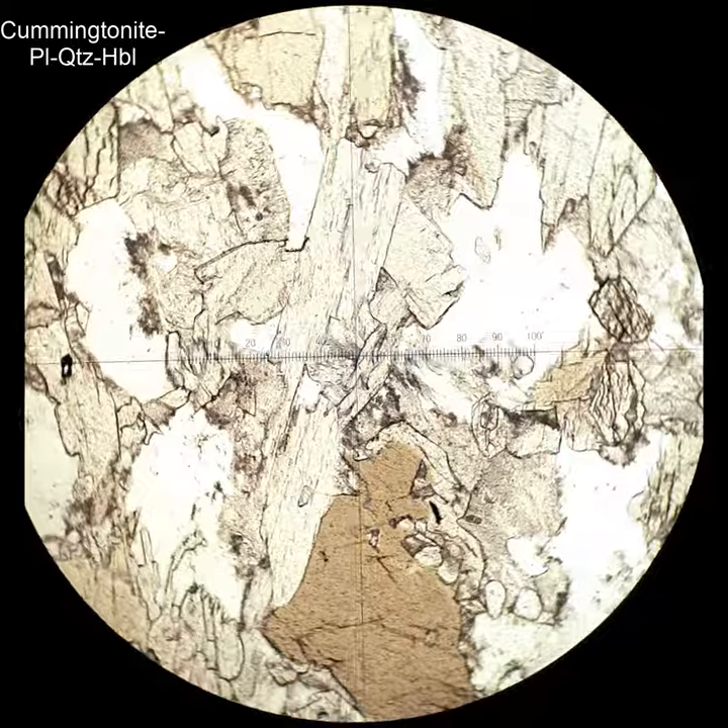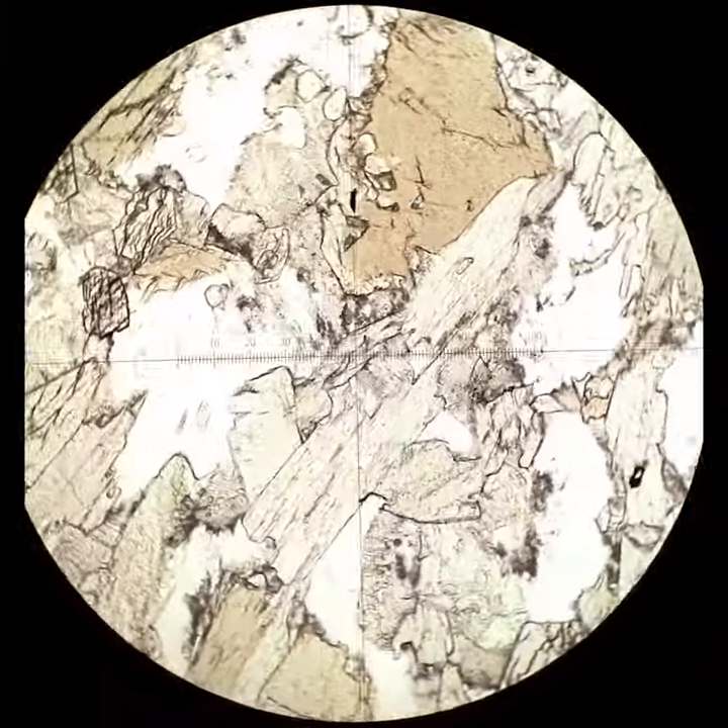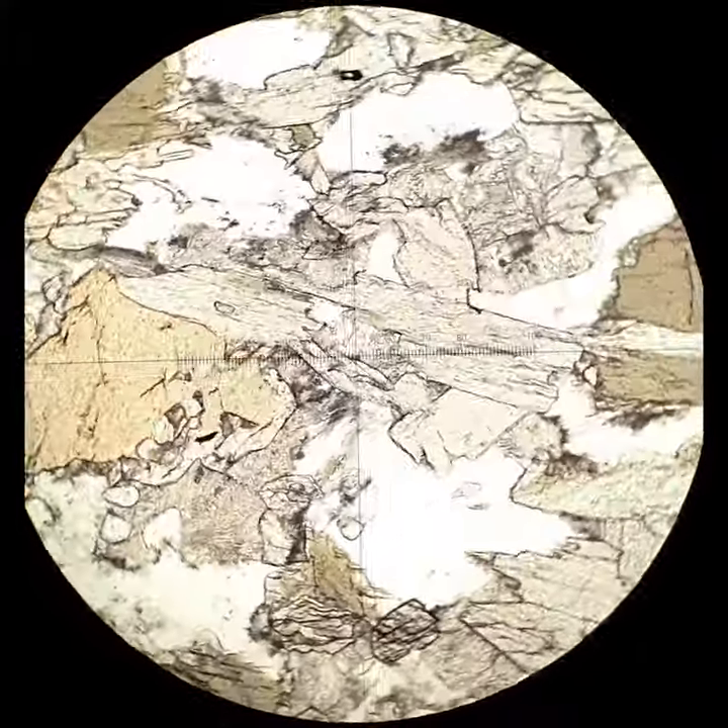Here, cummingtonite coexists with this brown pleochroic hornblende. They have almost identical relief and commonly occur together, so this is a fairly common thing to see. You'll notice that the cummingtonite has inclined extinction, and there are also a few little twins in there.